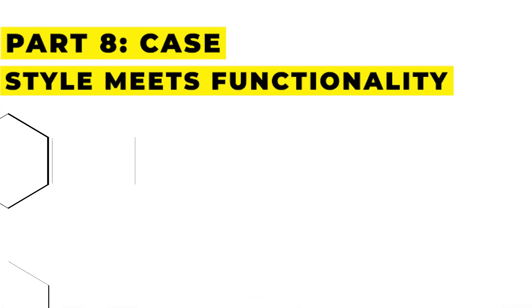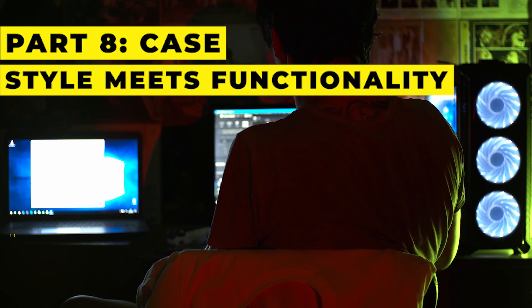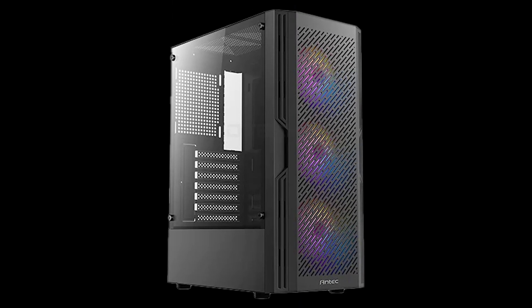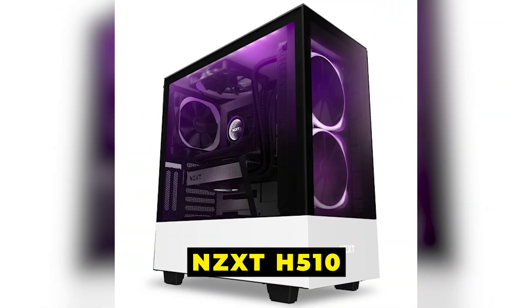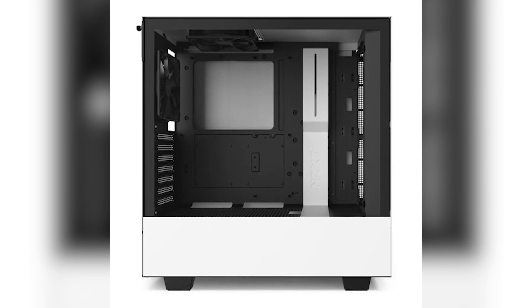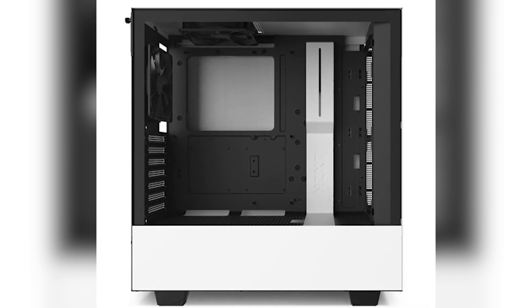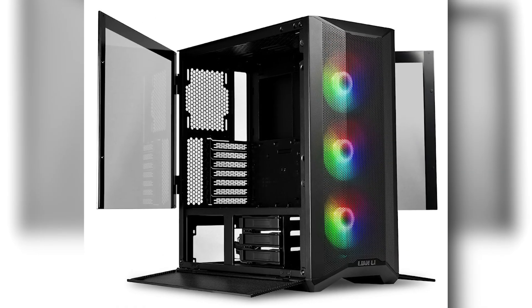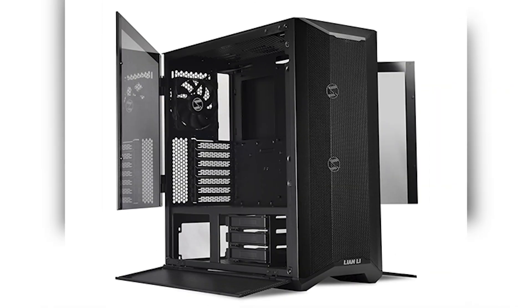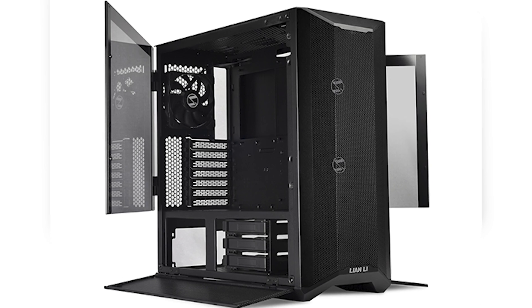Part 8: Case — style meets functionality. Every build needs a case that's both functional and stylish. My top pick is the NZXT H510, with its minimalistic design, great cable management, and airflow. Want something flashier? Check out the Lian Li LanCool 2 Mesh, which offers RGB options and fantastic cooling support.